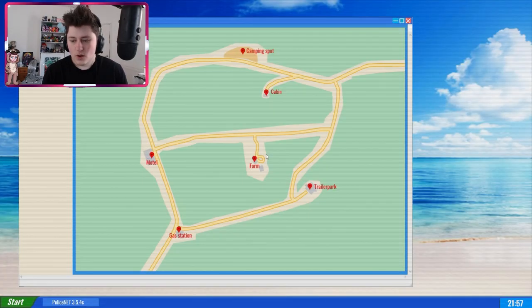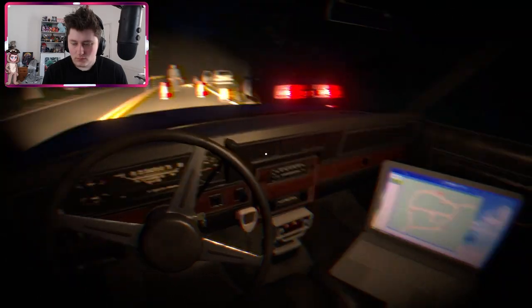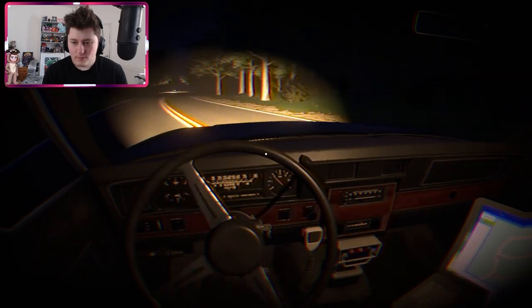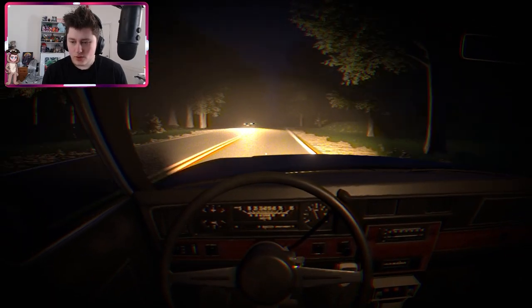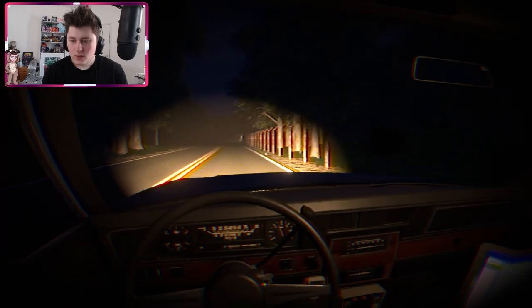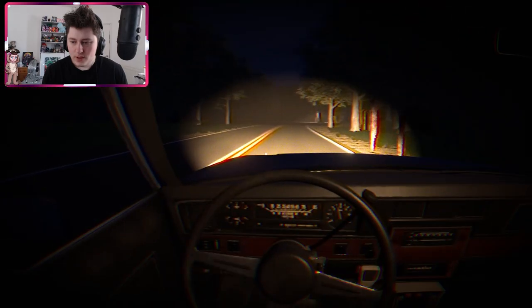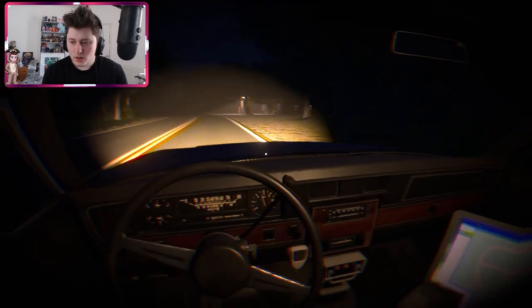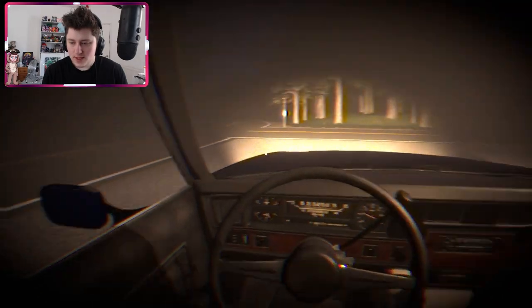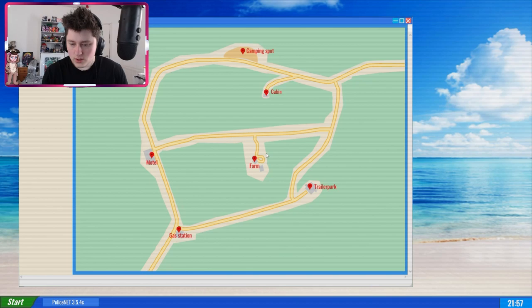Alright, let's get back in and drive around. Looking at the map — how am I supposed to know where I am? I guess if we drive forward we'll probably find out. There's a gas station ahead. We're here, okay. Let's have a look around.